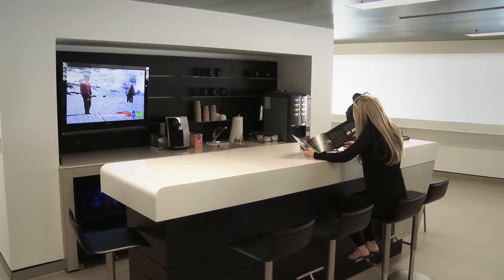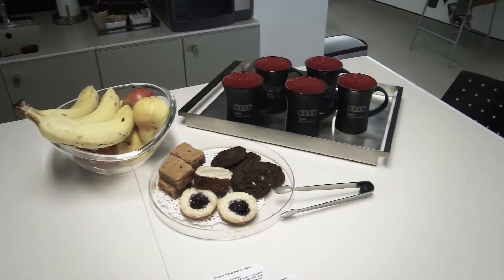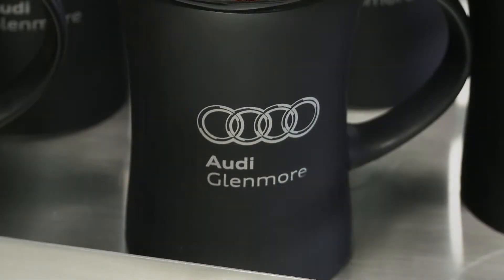Upstairs is our Audi Quattro Cafe. We have to educate our customers to come upstairs to get their coffee and their snacks.